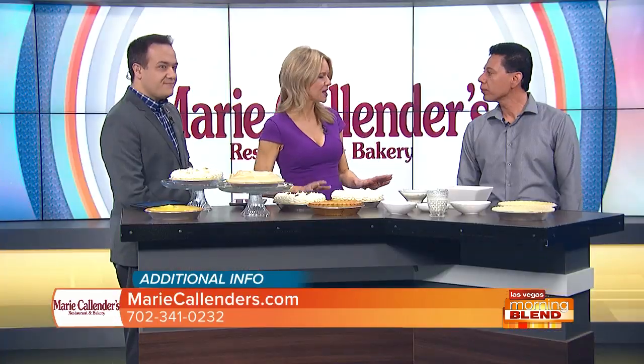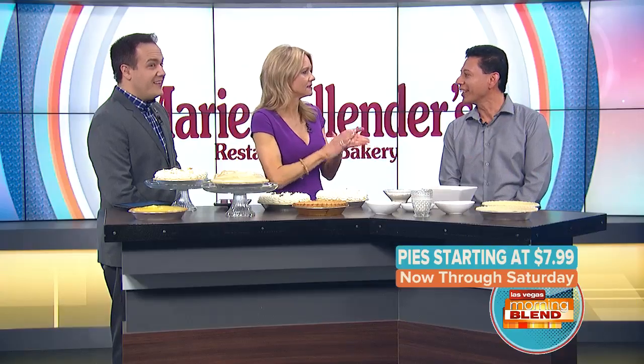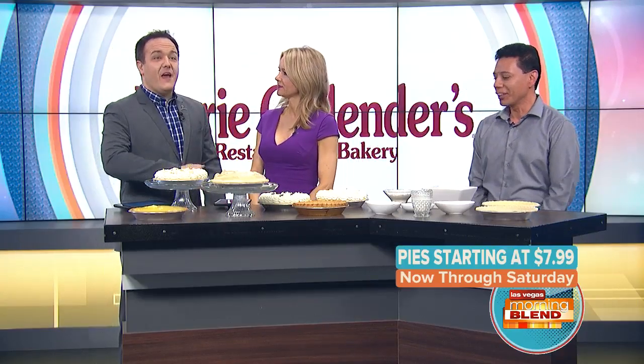I see a few pies out here that I would like to try, but you have some specials going on. We have our pie sale going on right now, starting at $7.99, and it's definitely going to end on Saturday — the 29th — so hurry up and get some of those pies.